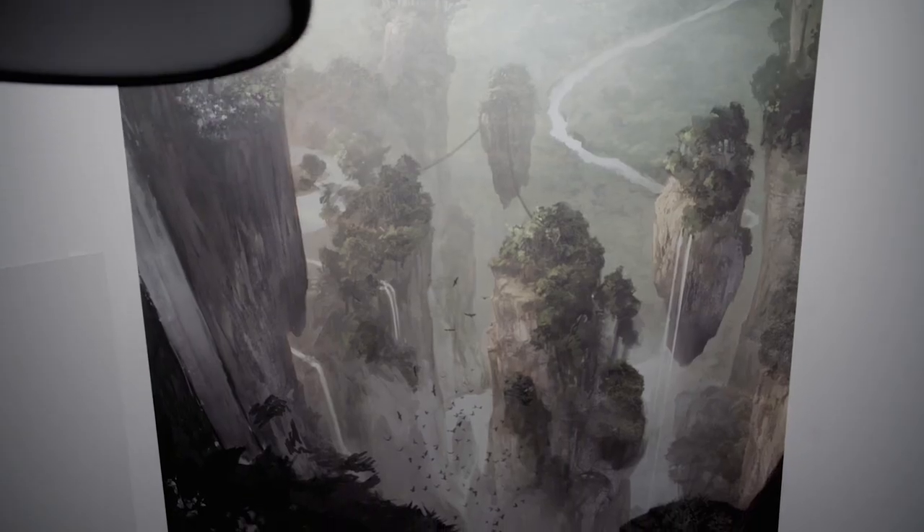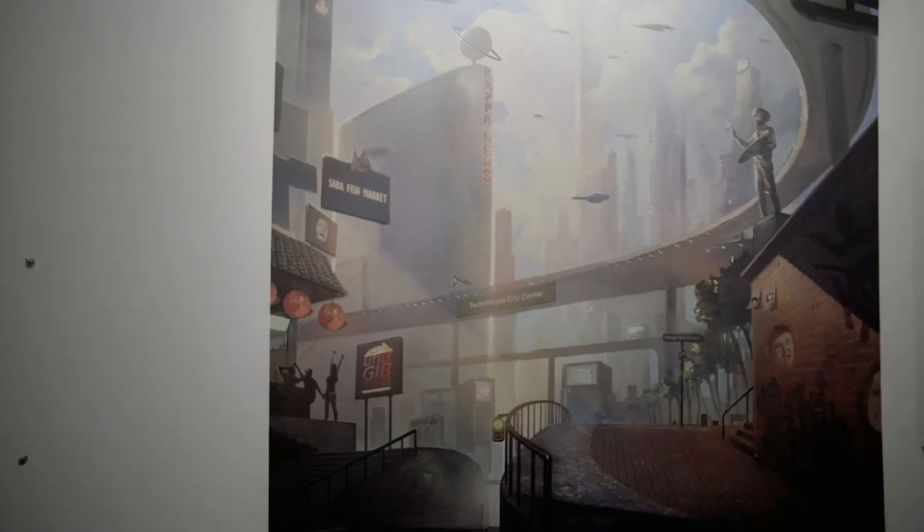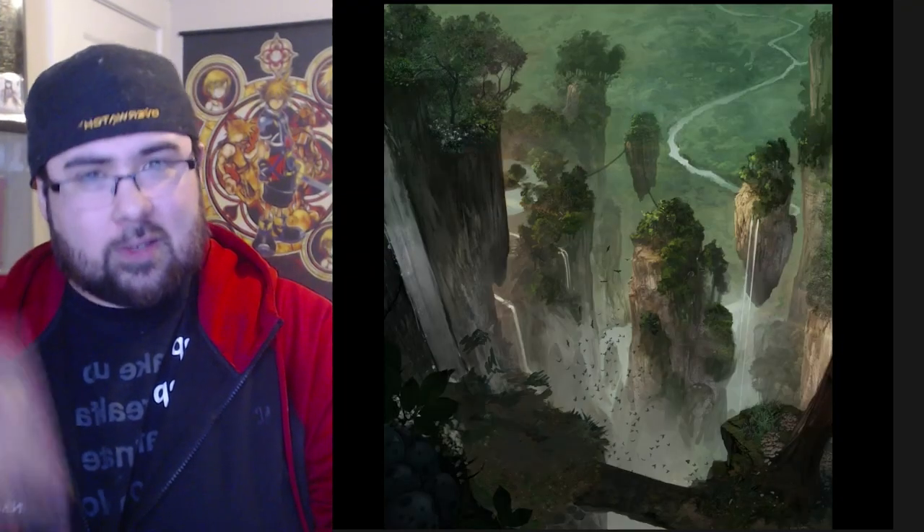Right now I'm on the second floor — this is the interview lounge. We have seven interview conference rooms, and the murals you see here were actually created by a Twitch partner named Niku Senpai. He created them based on all the topographies spanning all the workstation floors.